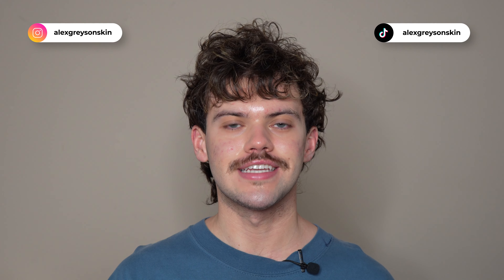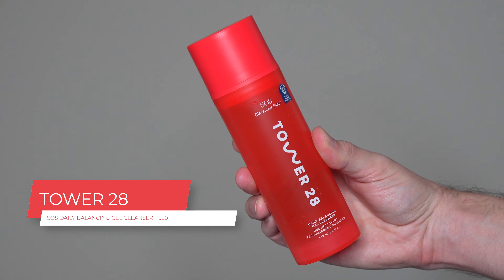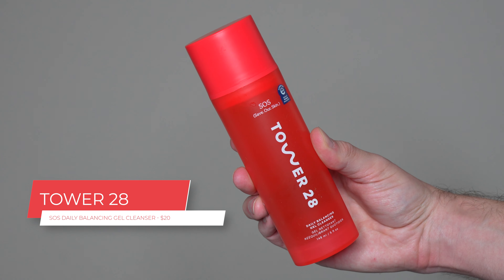Hi everyone, my name is Alex. Today I'm going to be trying the Tower 28 SOS Daily Balancing Gel Cleanser. This product retails for $20. To my knowledge, this is the first cleanser from Tower 28.